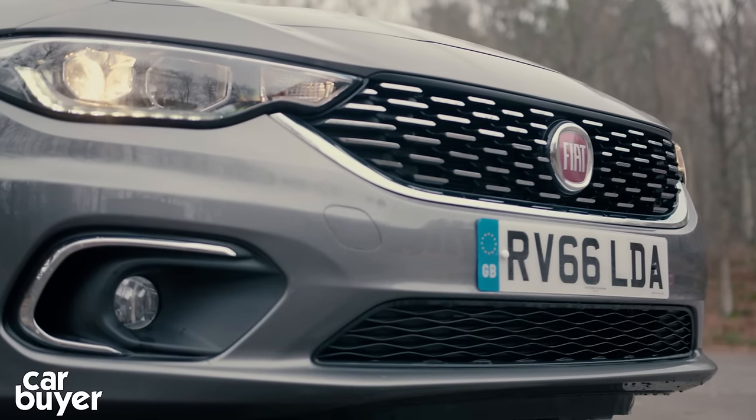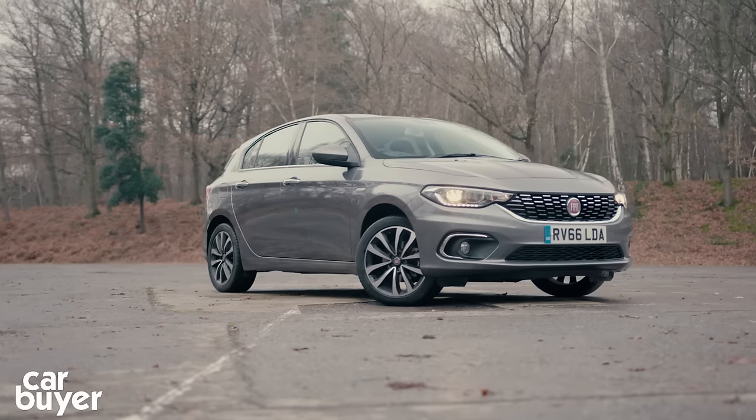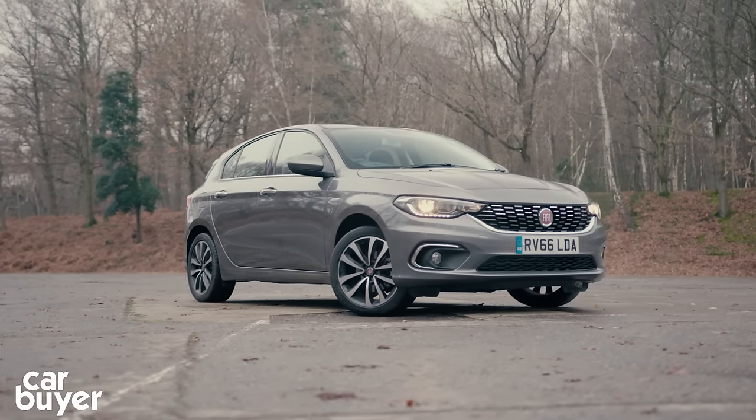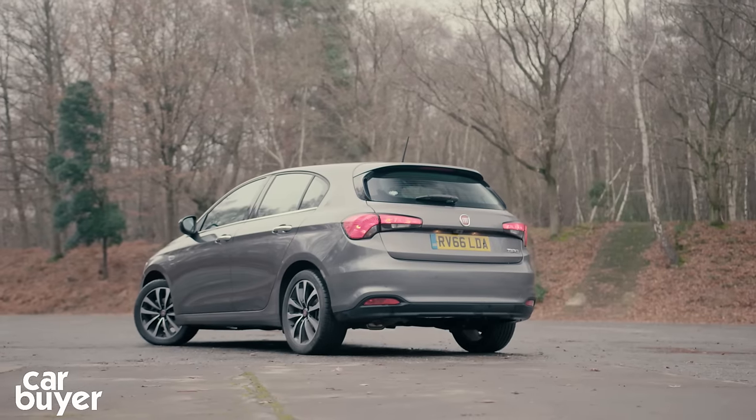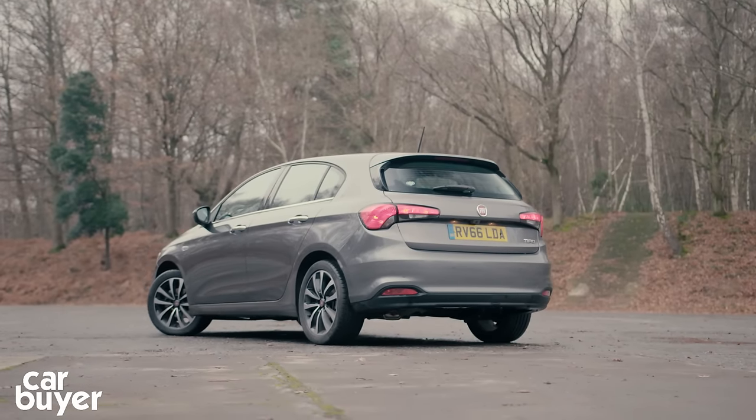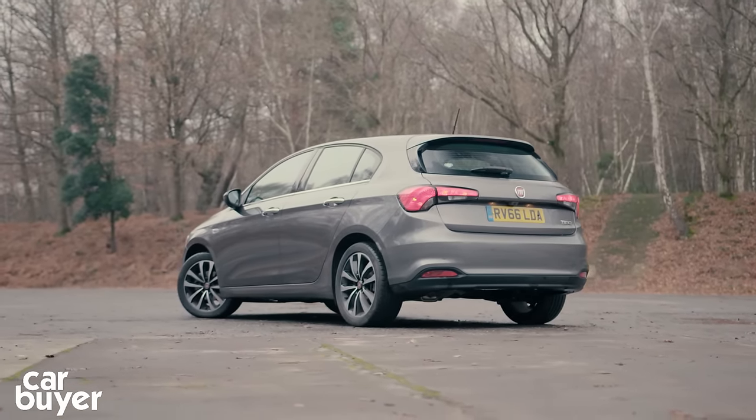It's Fiat's new five-door family hatchback. While natural rivals are the Ford Focus, the Vauxhall Astra and the Volkswagen Golf, its asking price means it also squares up against more value-orientated hatchbacks like the Skoda Rapid Spaceback.